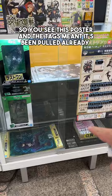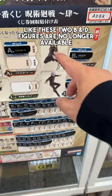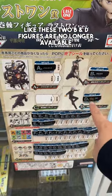You'll see this poster and the text showing what has been pulled already. Any pulls you do, you know what you may get from this poster. Like these two — B and D figures — are no longer available.